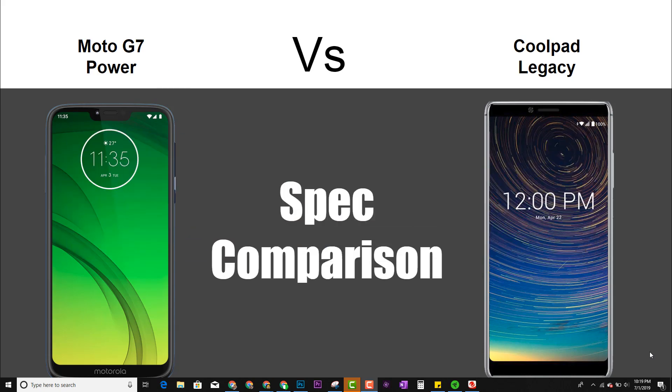Let's go ahead and jump right in. These are two new phones to the Metro by T-Mobile lineup — definitely some really nice specs for 2019, larger screens and some new software, so let's jump in and see which one really is the better of the two.